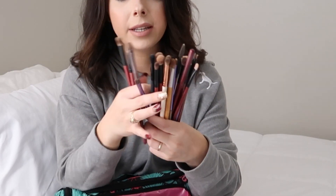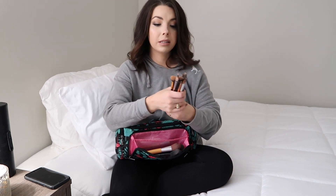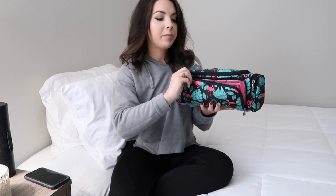I have so many different makeup brushes in here — Real Techniques, some brands I don't even know, and a Jewie 26-piece set from Amazon which has worked out great. I also have a ton of eyeshadow brushes that go into the other pocket to keep them separate. Organization is key to me — that goes for packing and everything else when I travel.